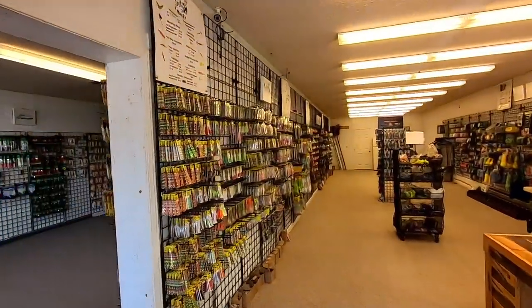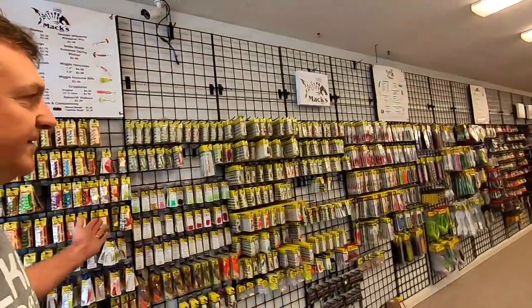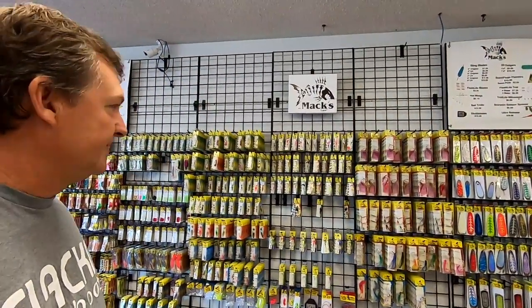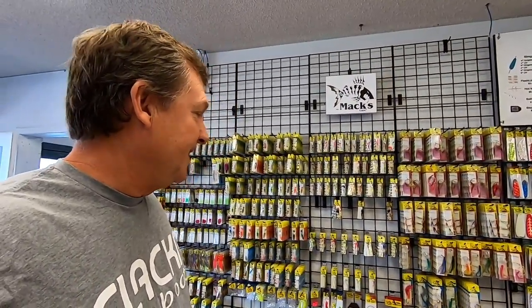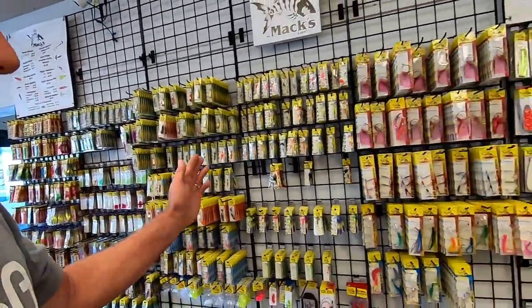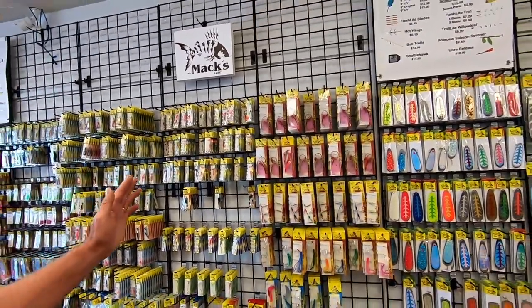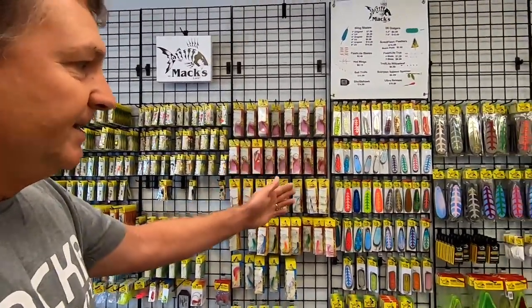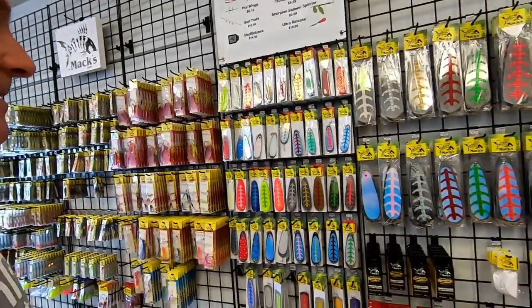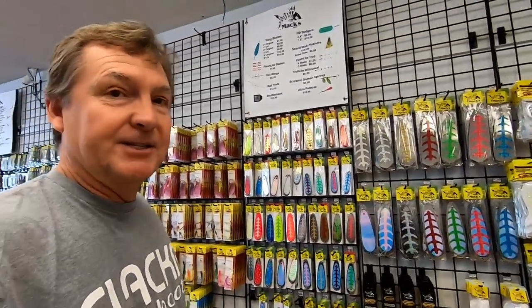Right here, believe it or not, we're the world's largest Max Lure dealer. We've got more Max than any other single store, according to Max. So all the Smileblades and Humdingers, the old chest tackle stuff and the new scent flash flashers — we've got a really extensive selection of all that stuff.